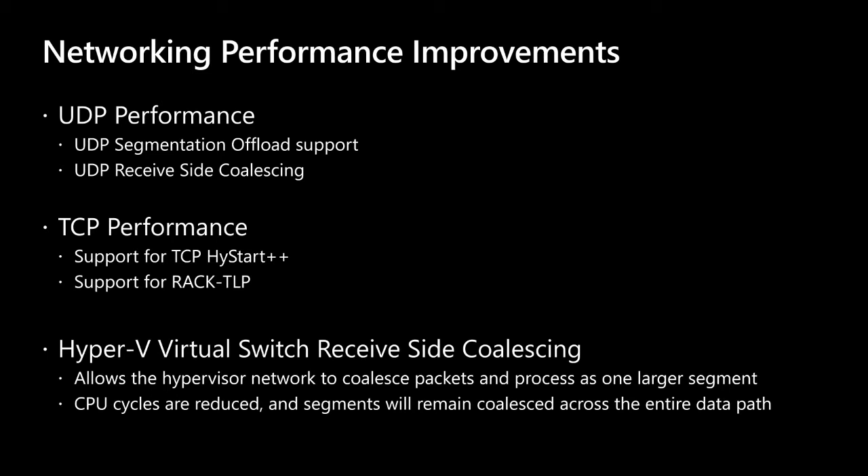In terms of performance across the board, your mileage will vary depending on network speed and traffic type — UDP or TCP. The important thing is we've taken a lot of optimizations that we've learned, tuned, and tweaked in Azure and in the cloud, and we've delivered these in Windows Server 2022. These help both on the host side and in the guest side.